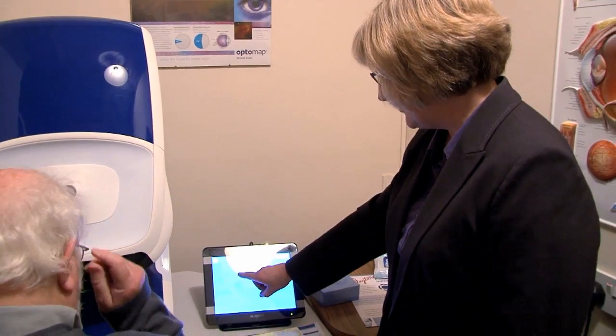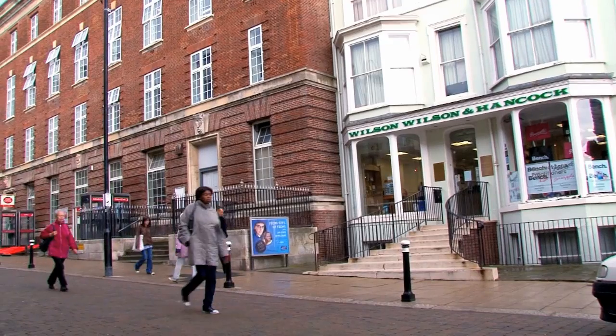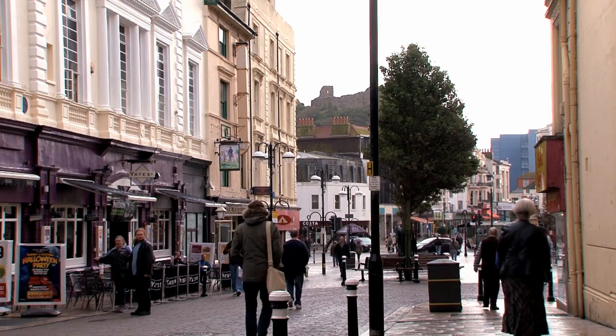We've got sort of three floors and five consulting rooms. We pride ourselves on valuing the patient and the customer. Hastings practice is located in Cambridge Road, right next door to the main post office in Hastings. We're just two minutes around the corner from the main car park, which is Priory Street Car Park, and it was first established as a family practice.